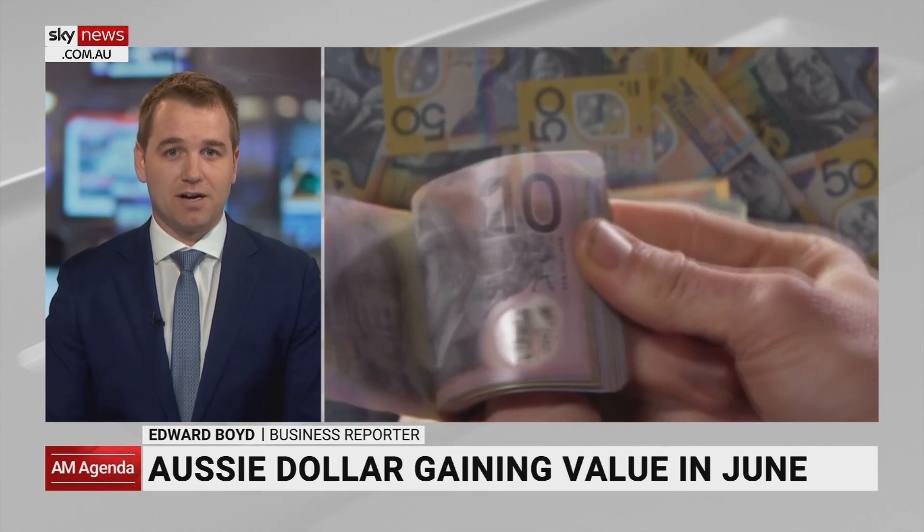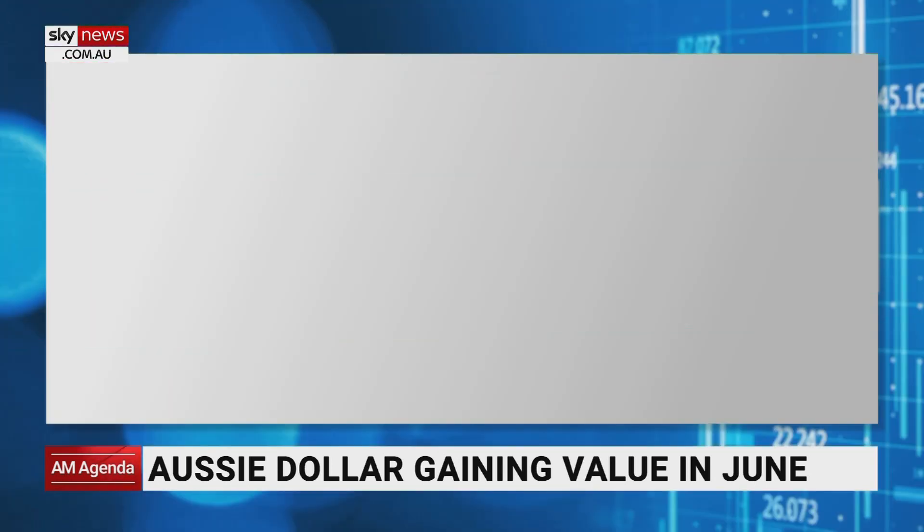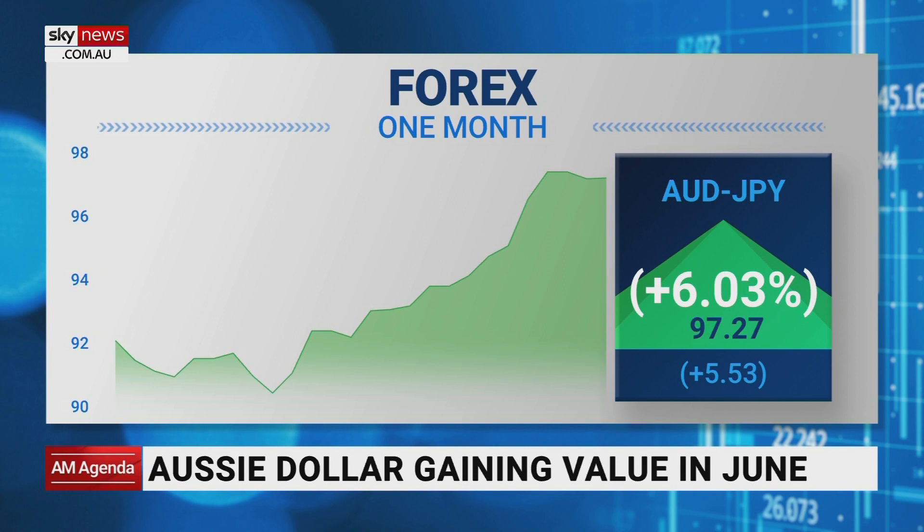We've got a few charts showing the strength of the Aussie dollar over the past month. The first one is the Aussie dollar against the yen. You can see we're up 6% over the past month against the yen, and that's due to the Bank of Japan keeping interest rates at incredibly low levels.